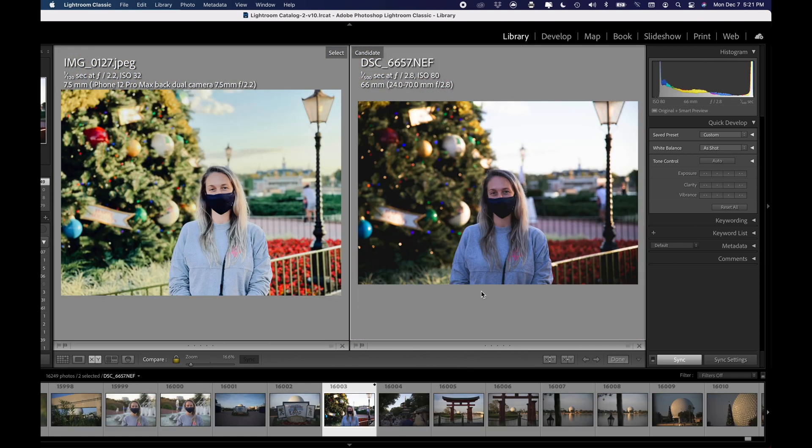Zoomed out — as far as like a Facebook profile picture or something — these are both equal for what it is.